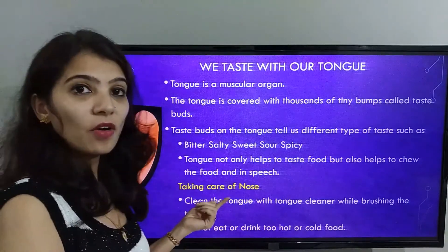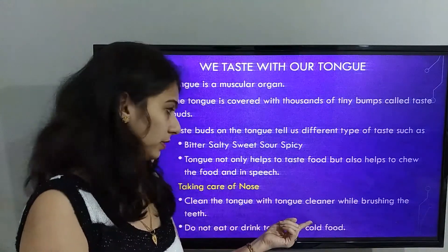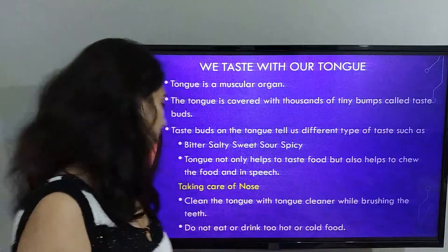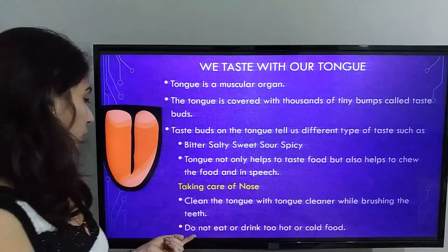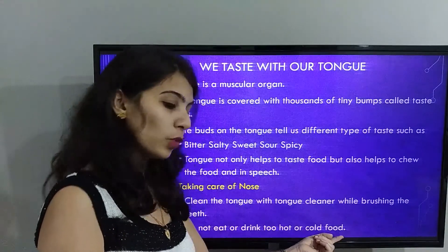Take care of your tongue. Clean the tongue with a tongue cleaner while brushing the teeth. Do not eat or drink food that is too hot or too cold.